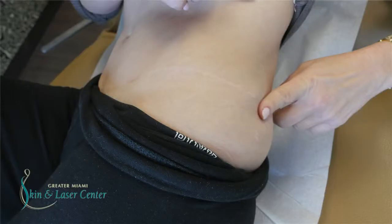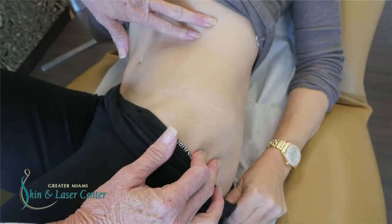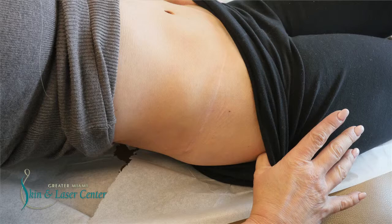Her scar is in great shape and I don't see this that often — I deal with horrific scars. So with her, we're going to work to get about 80% improvement, and her goal is to be able to wear a bathing suit without having it show.